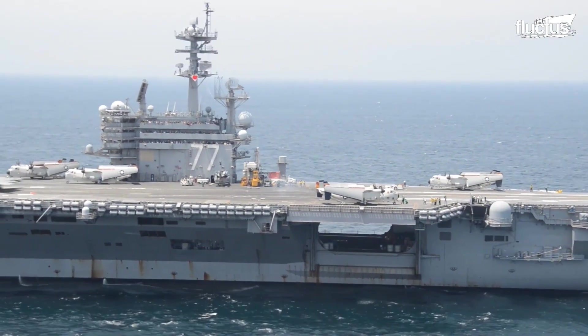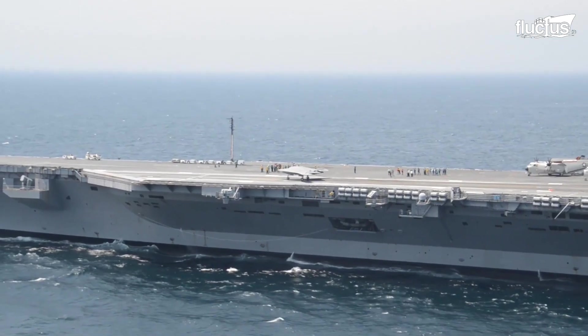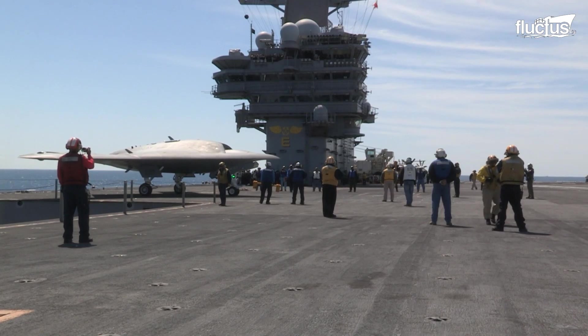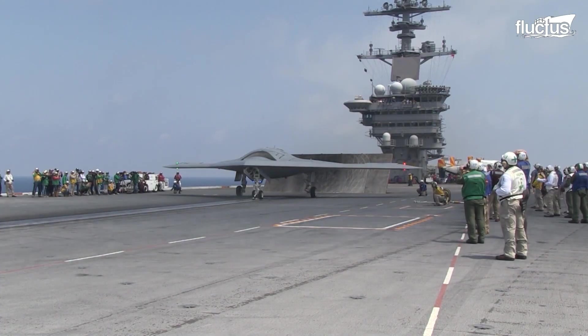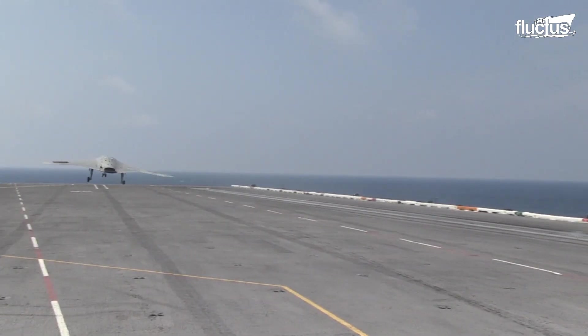The Navy intended for the UAV to conduct reconnaissance missions and identify targets in the enemy's airspace. Top Navy officials are calling the launch of the unmanned X-47B from an aircraft carrier in the Atlantic Ocean a pivotal moment in naval aviation. They are designed for stealth and low observability by the same developer of the B-2 Spirit Bomber.